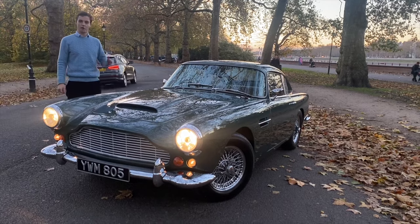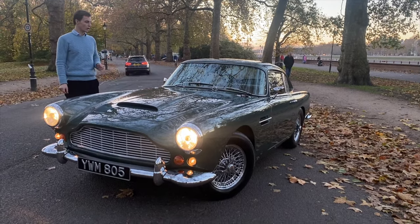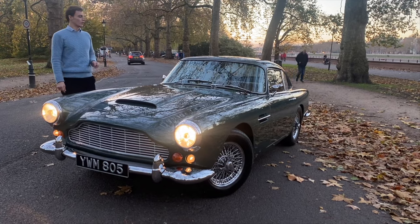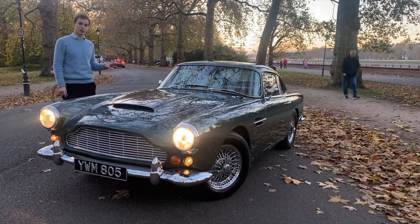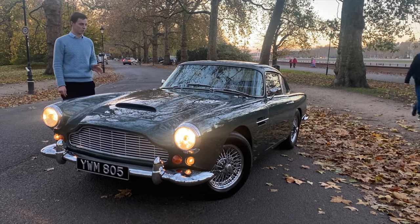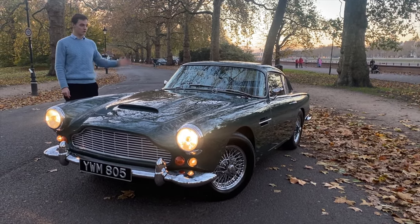the Series 5 is rarer than any other DB4 including GTs. So this particular car has been fully restored by the Aston Martin experts RS Williams. Top to bottom, interior,